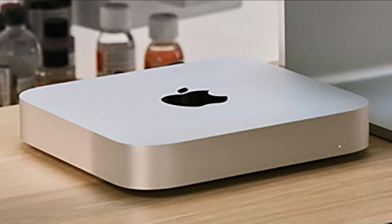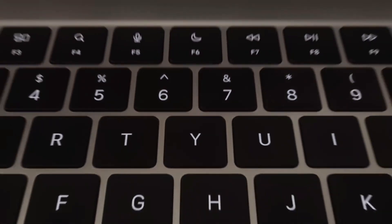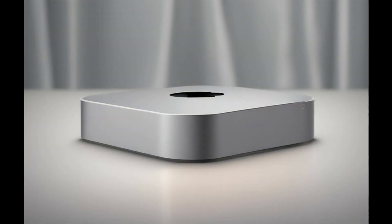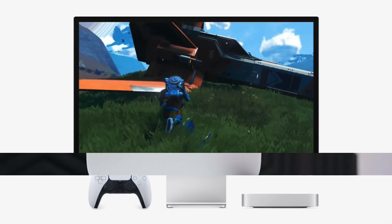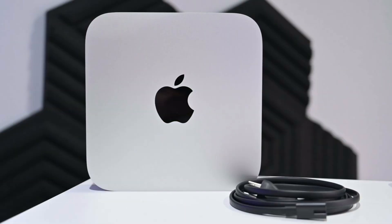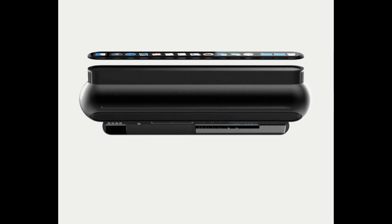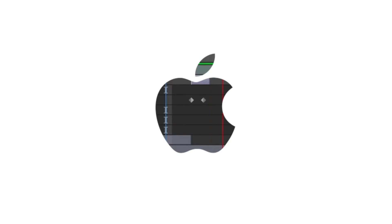The base model M4 Mac Mini is hailed as one of the best value Macs on the market. While it's packed with Apple's cutting-edge M4 chip and robust performance capabilities, its storage space — a mere 256 gigabytes SSD — leaves much to be desired, especially for users with substantial iCloud Drive libraries. Imagine trying to sync a hefty 400 gigabyte iCloud Drive on this base system. It feels like a no-go, right? Wrong. Today, we reveal how you can fully utilize a large iCloud Drive, even on the base M4 Mac Mini, without compromising functionality or spending a fortune on Apple's storage upgrades.